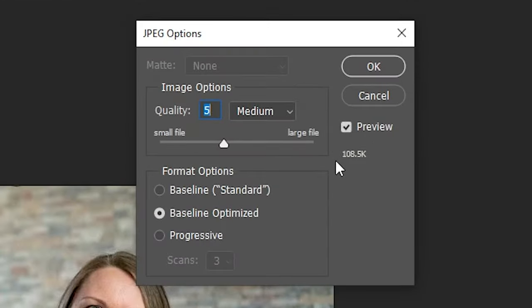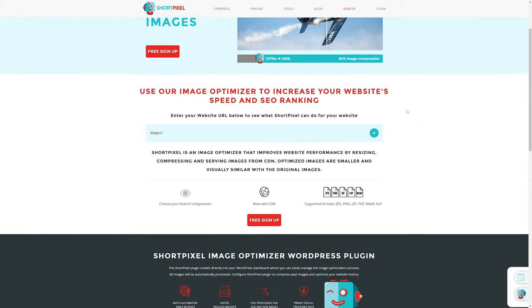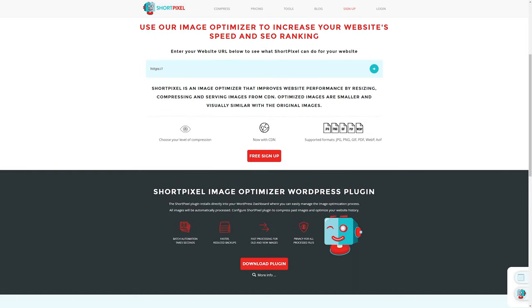But oftentimes even that is not enough, especially for sites that include a lot of images. To optimize your images to the max and in an automated way, you should install an image optimization plugin. The best option I can recommend is ShortPixel — I use it for my own blogs.